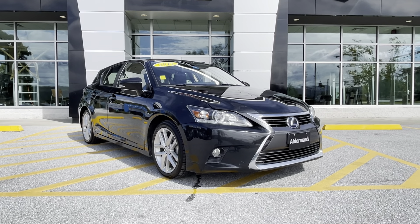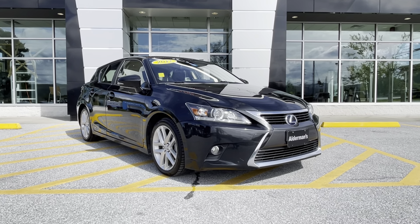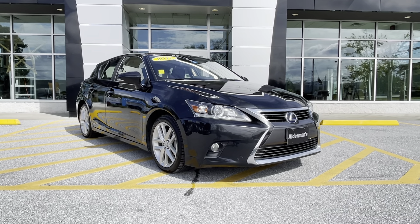Good afternoon, Rebecca. Joe Wolf here, Alderman Chevy, Buick, GMC, Vermont's favorite car dealership.